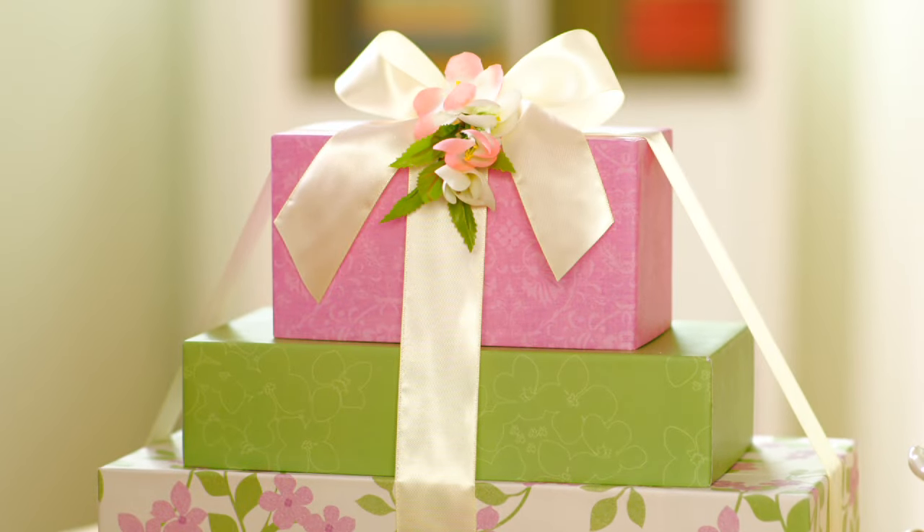We hand-tie all our bows here at Harry and David because we think untying them is half the fun of getting a gift. Happy Mother's Day mom!